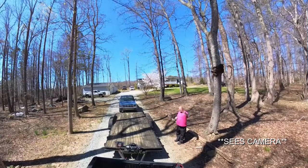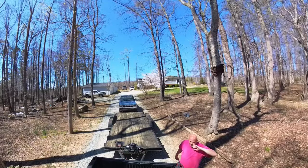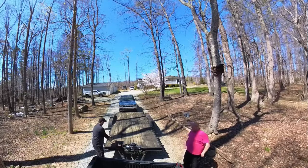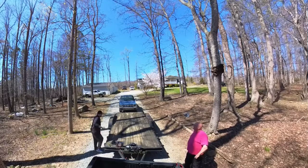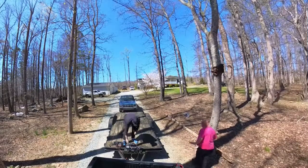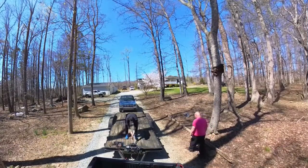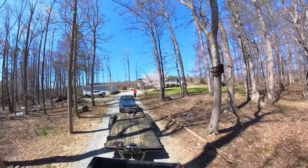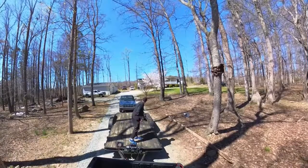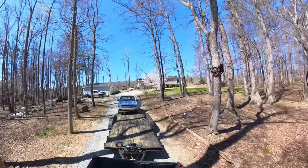It's a camera up there. Yeah, it just records what you're doing. Like I said, we got a YouTube channel. It's actually a 360 camera, so it'll record everything. I didn't mess you up, gentlemen. No, no. Okay. Unless you don't want to be on camera.